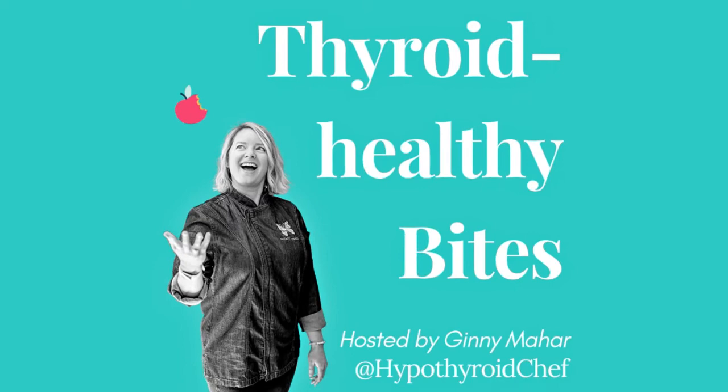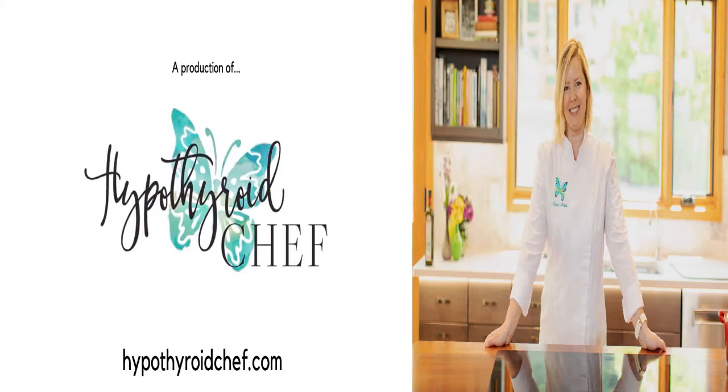This one's going to help you really dial up the power of your thyroid healthy diet, so stick around. Hello, thyroid thrivers. Welcome back to another episode of Thyroid Healthy Bites, a weekly podcast dedicated to helping you live well and eat well so you can feel well. I'm Ginny Mahar, your host and the face behind the apron at hypothyroidchef.com.